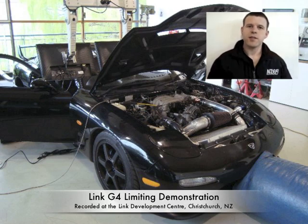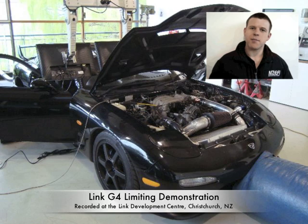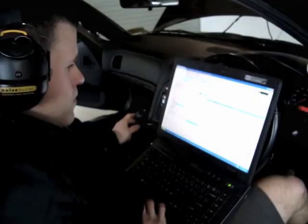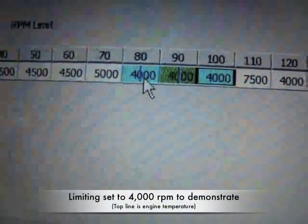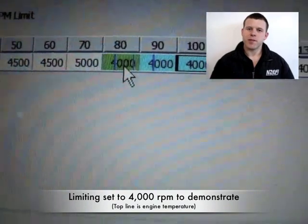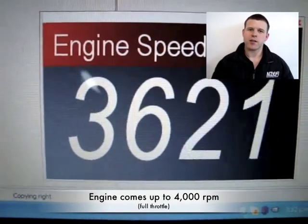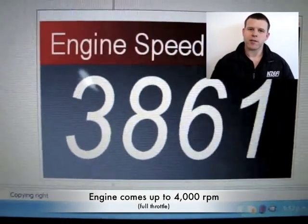As a result, we've developed an ignition cut pattern using both fuel and ignition cuts in a particular way that we believe to be completely safe while limiting. We'll demonstrate this rev-limit under both no-load conditions, while stationary, and also performing a full power run on the dyno.